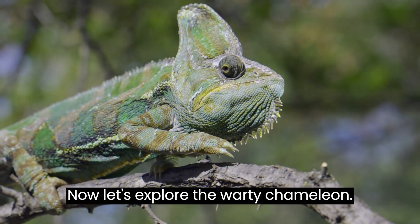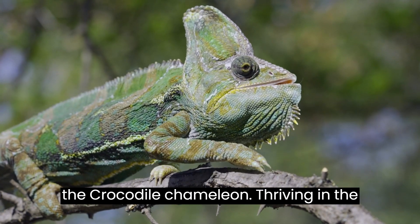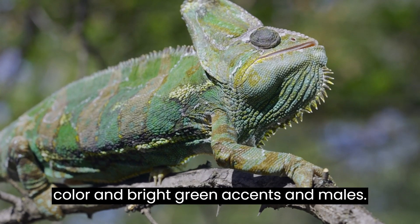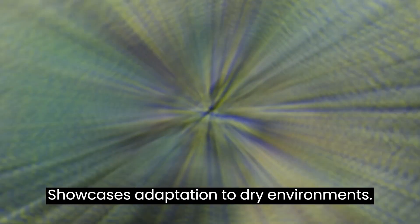Meet the Warty Chameleon, also known as the Crocodile Chameleon, thriving in the arid regions of Madagascar. This terrestrial species, with its blotchy gray color and bright green accents in males, showcases adaptation to dry environments.